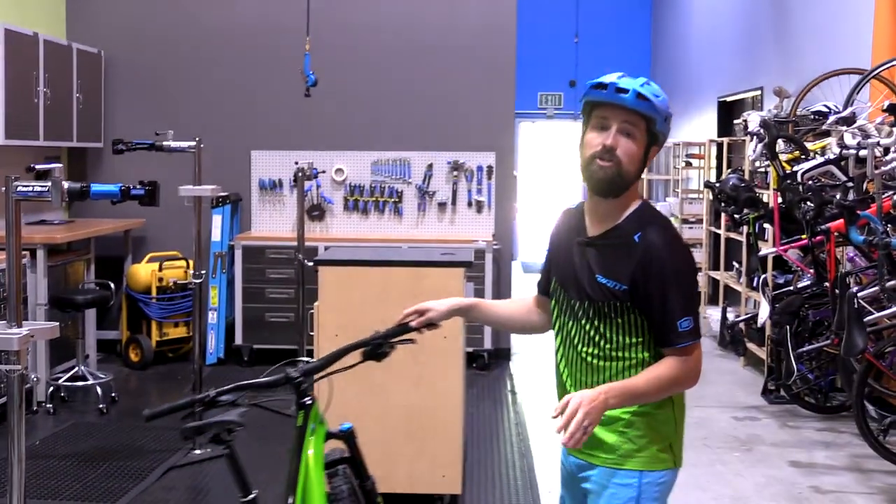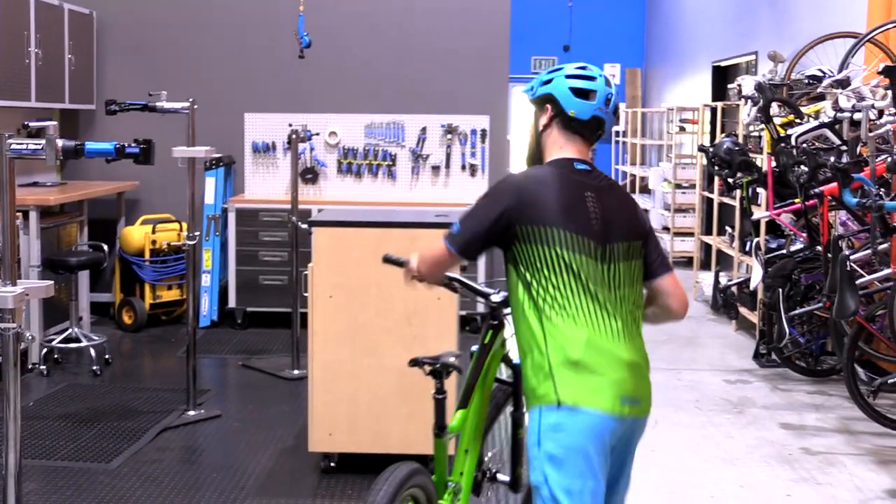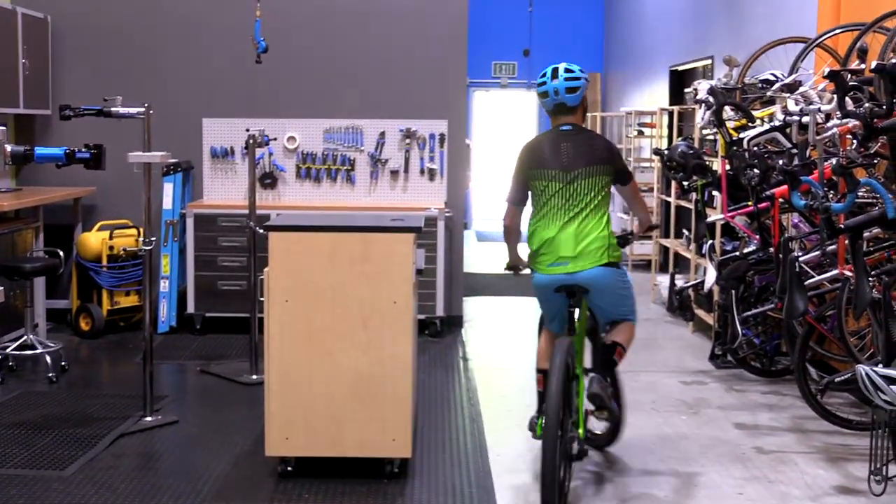Check out the new Trance 2.9 range on our website. I'm off to check this one out right now. Merry Christmas!